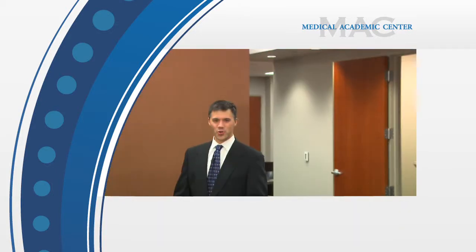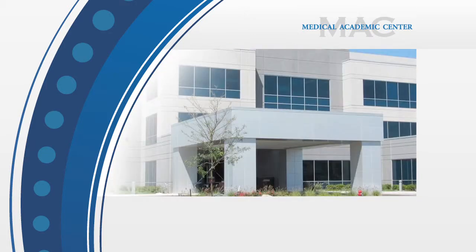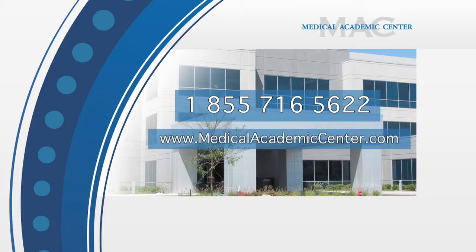Thank you for joining us on the tour of the Medical Academic Center. We are excited to offer this independent conference center as a resource to companies, organizations, and groups who are involved and dedicated to providing quality education programs. We look forward to you joining us. To learn more about the MAC or to schedule a meeting, call toll-free 1-855-716-5622 or visit our website at medicalacademiccenter.com.